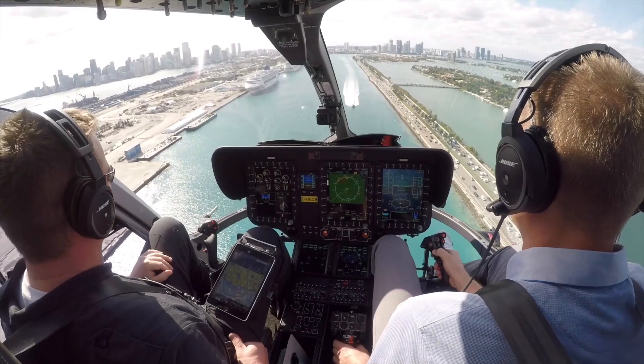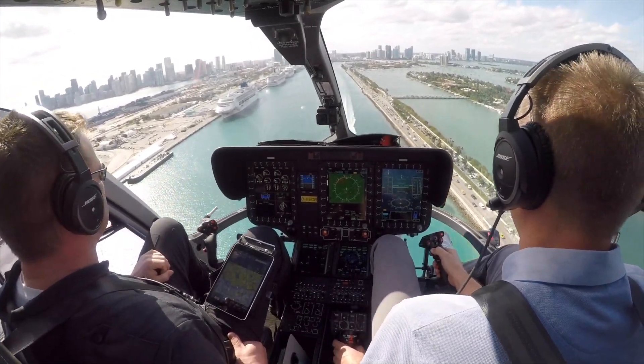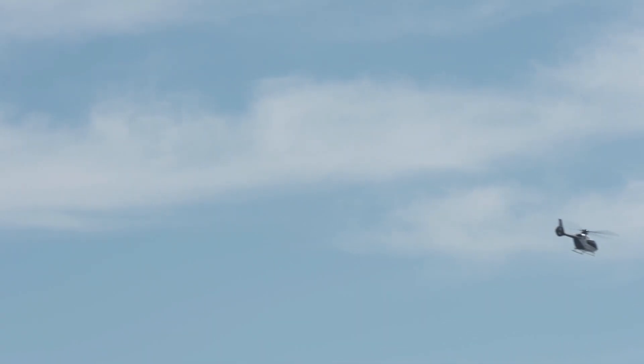More than 1,400 helicopters have been delivered so far, with half of them in Europe and a quarter in North America.